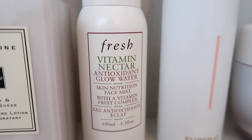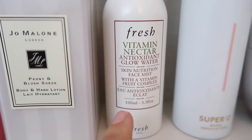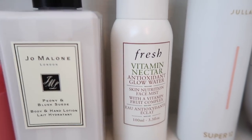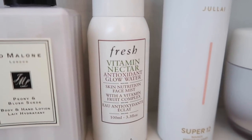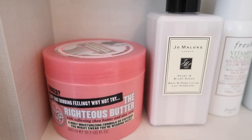Then I have the Fresh Vitamin Nectar Glow Water. I actually also have one of these in my fridge because I love how it feels when it's cold. I love spraying this on my face when I just need some extra hydration or a little refreshment.